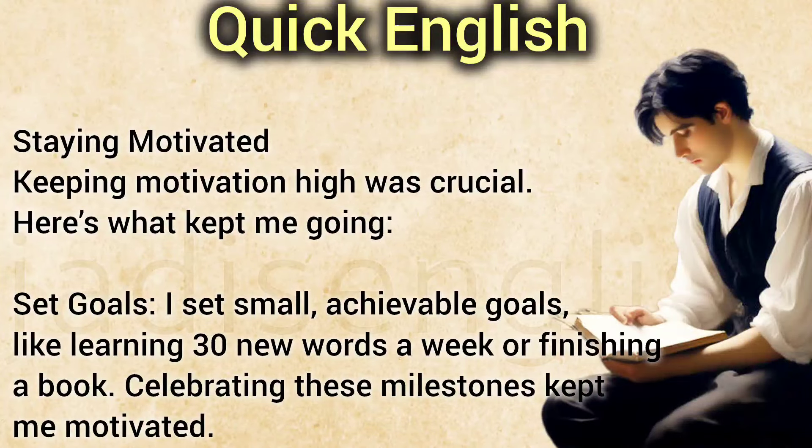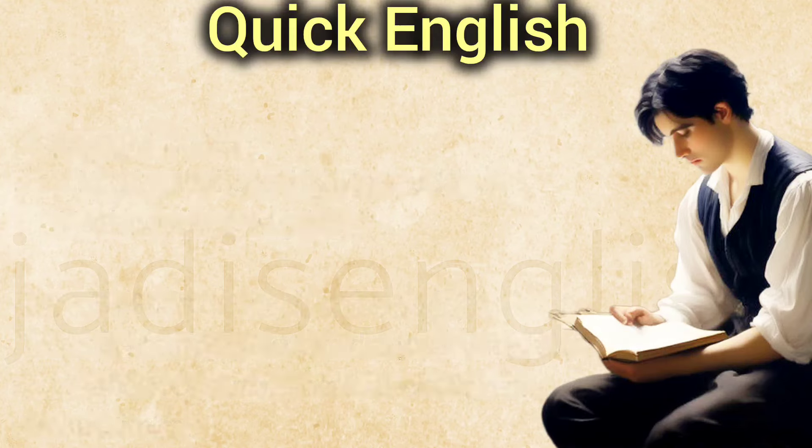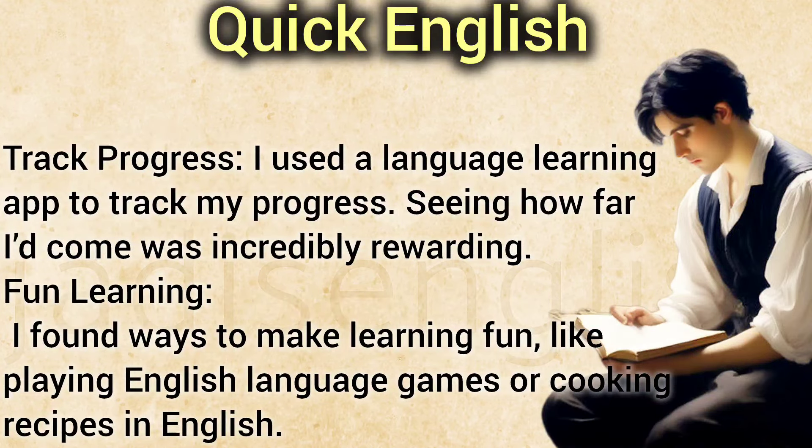Staying Motivated. Keeping motivation high was crucial. I set small, achievable goals, like learning 30 new words a week or finishing a book. Celebrating these milestones kept me motivated. I used a language learning app to track my progress — seeing how far I'd come was incredibly rewarding. I also found ways to make learning fun, like playing English language games or cooking recipes in English.